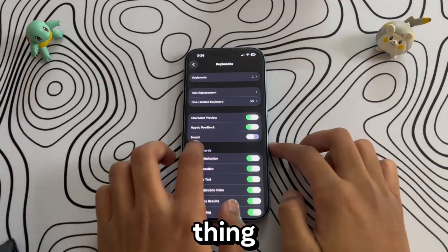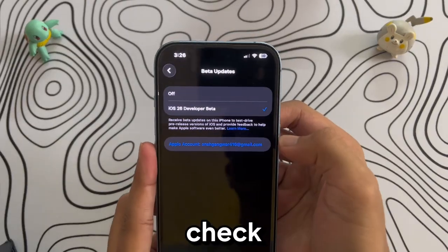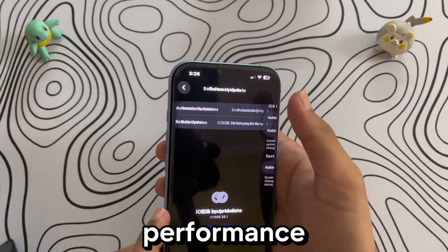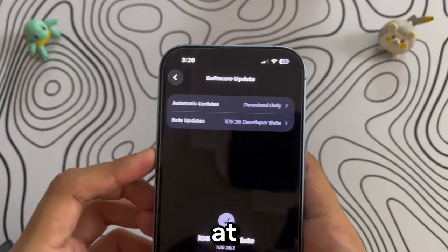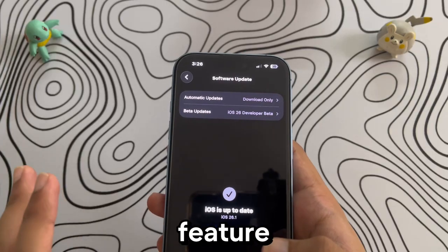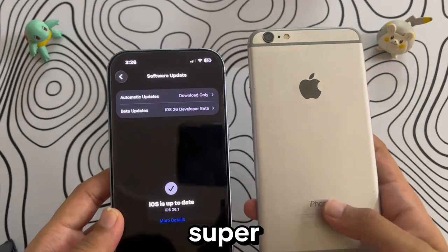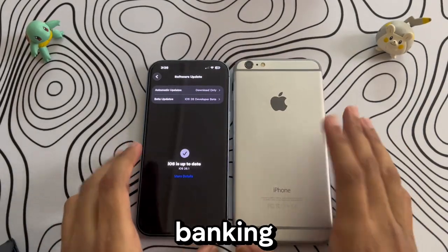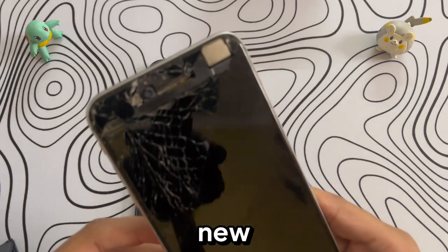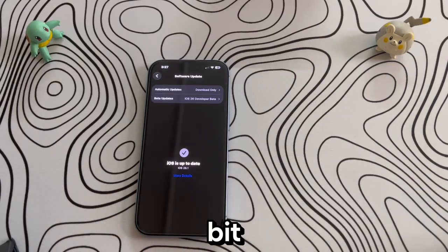One more thing — be careful with software updates. Before updating to the latest iOS, always check reviews from other users or YouTubers to see if there are any battery drain or performance issues. My tip is to wait at least one or two weeks before updating unless you really need a specific new feature. For example, my dad used an iPhone 6 Plus for years without updating and it ran super smooth, but eventually some banking apps stopped working so he updated, and that update completely slowed down the phone — he had to buy a new iPhone after that. So don't rush updates unless necessary.